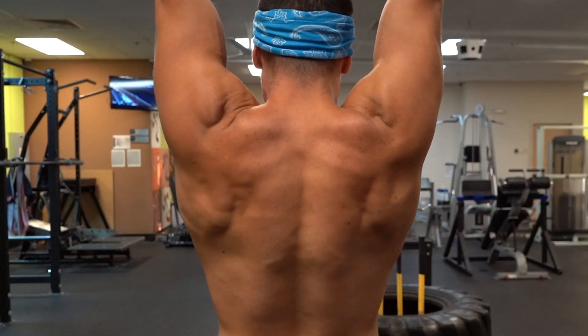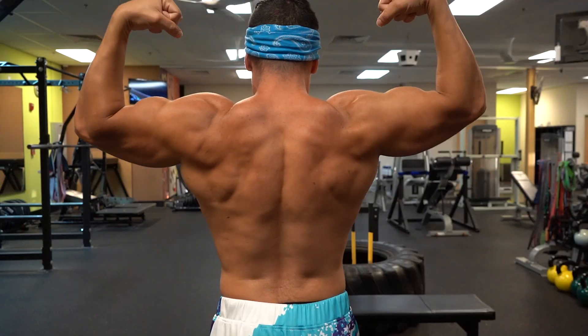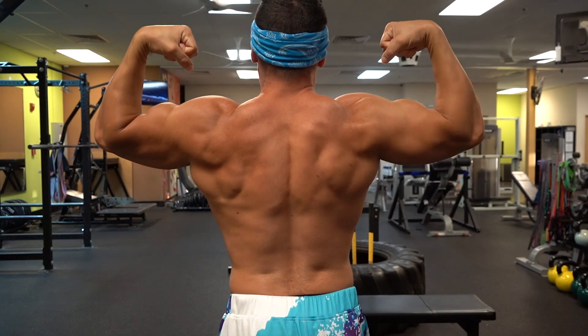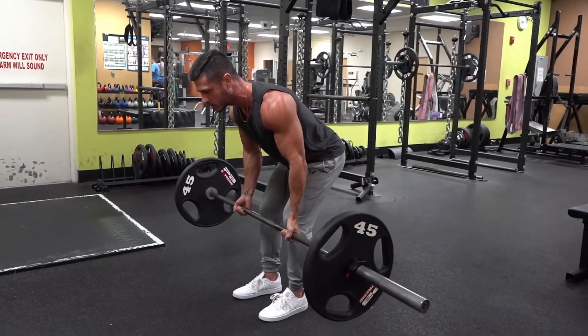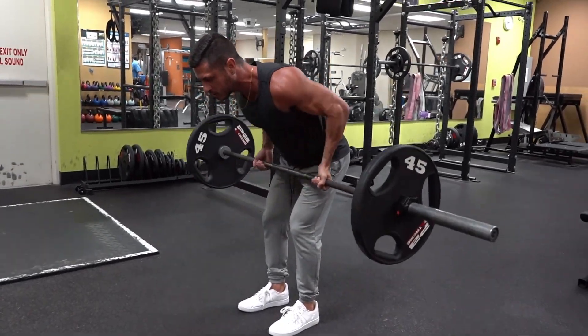To build an impressive back, you'll need to focus primarily on heavy horizontal and vertical pulling movements, but that's not all. We can also use the latest in exercise science to our advantage.